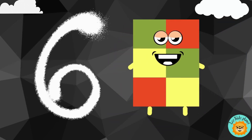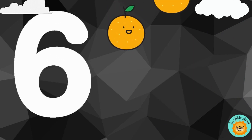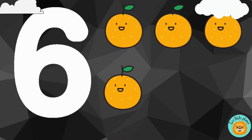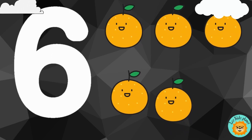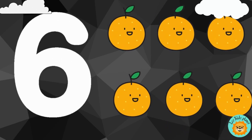6. 1, 2, 3, 4, 5, 6. There are six oranges.